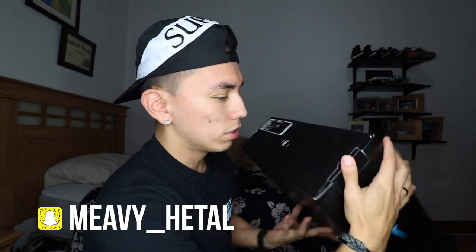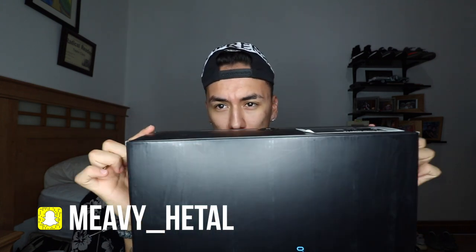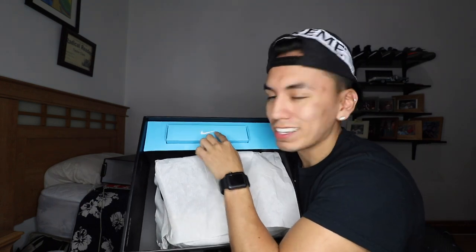I did buy a size 8 because that's my size, but I heard you're supposed to go half a size up or down. I don't listen to people though—that's my size. The way you open this box is it has these tabs right here. You slide them out and then you insert your finger in the hole and pull out. Slide it all the way out.